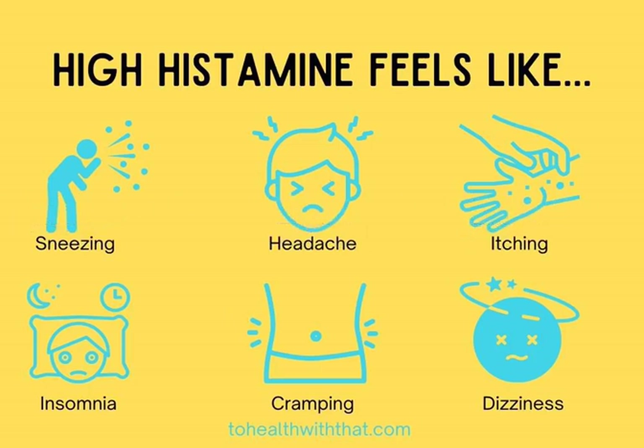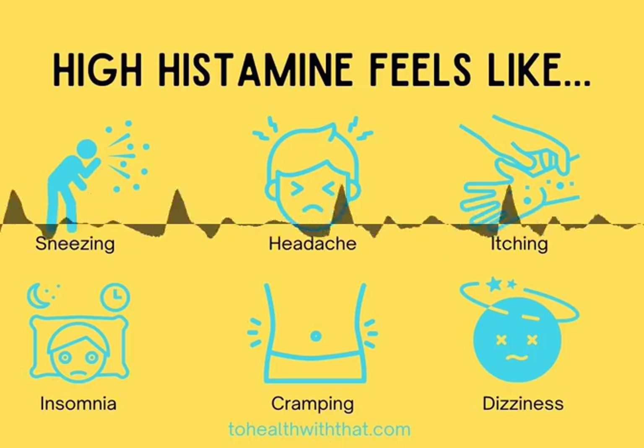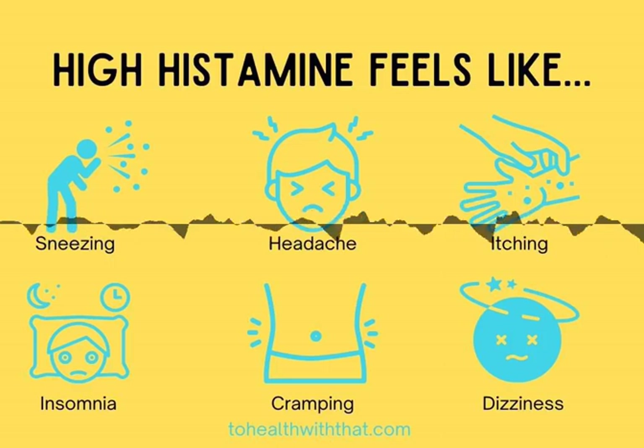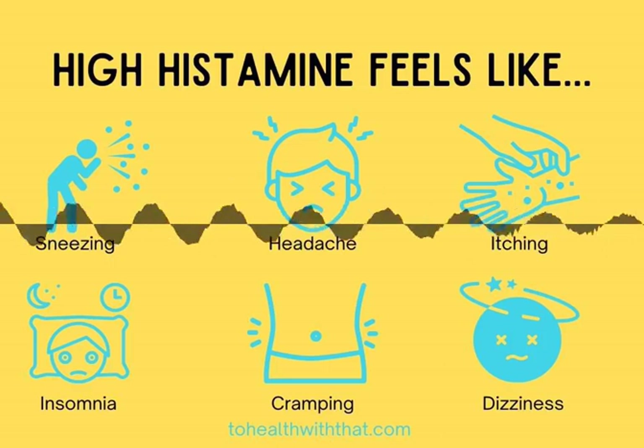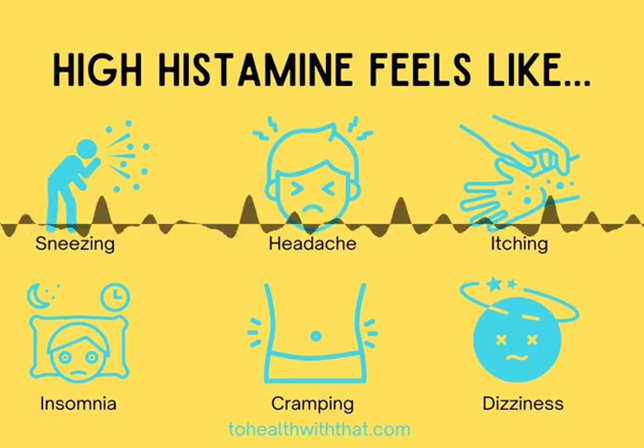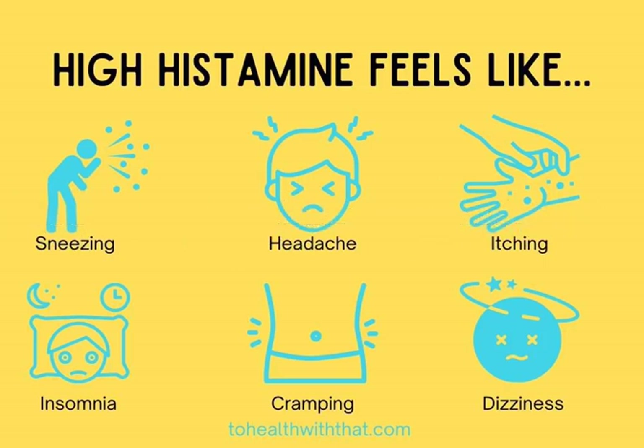Also, quercetin. Quercetin is very well known and well-researched to inhibit histamine production and to reduce pro-inflammatory mediators. For allergies, it should be taken at a slightly higher dose — around 400 mg twice daily away from food is the most common recommendation and the one I've had the most clinical success with.